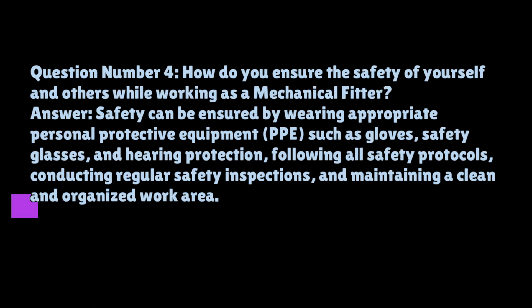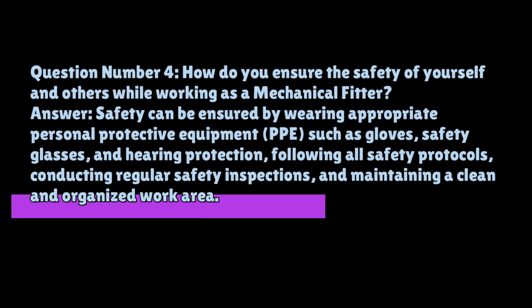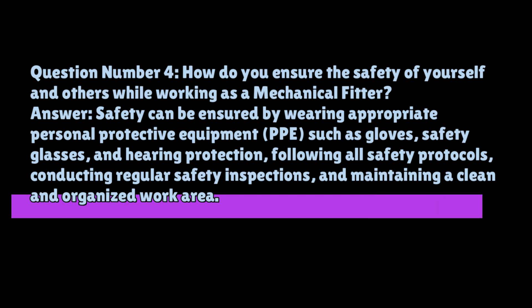Question number four: how do you ensure the safety of yourself and others while working as a mechanical fitter? Safety can be ensured by wearing appropriate personal protective equipment (PPE) such as gloves, safety glasses, and hearing protection, following all safety protocols, conducting regular safety inspections, and maintaining a clean and organized work area.